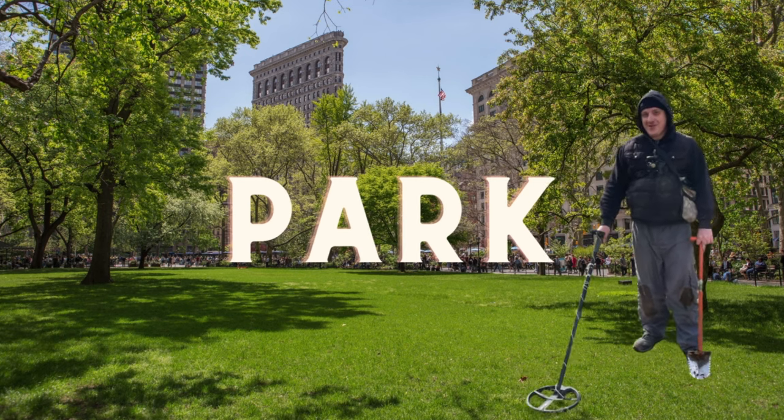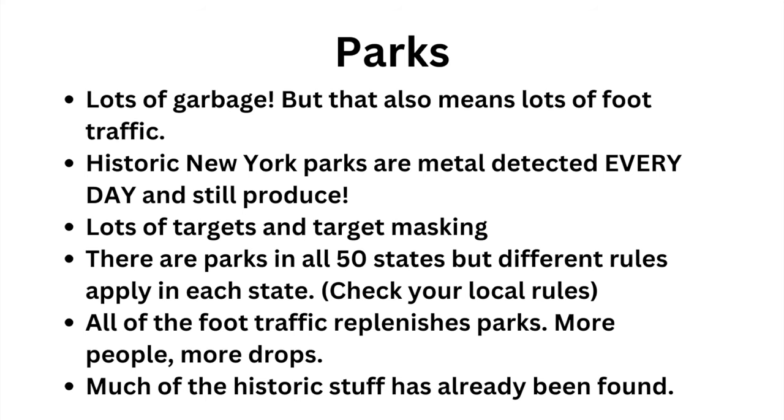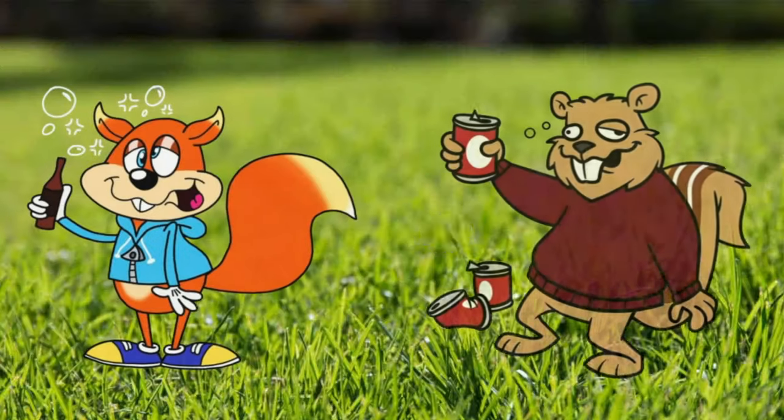Hunting parks is pretty incredible if you can get past all the garbage in them. People continue to drop stuff there — jewelry, rings, historic coins. There's one in New York called Prospect Park. It's amazing. Every single time I go there I see other detectorists, and it still produces. There is an art to detecting parks — you have to go slowly, and there's deeper stuff available but masked by iron. You also have to work around bottle caps. But people continue to drop there. This is applicable to all 50 states. All 50 states have parks — just check your local rules.